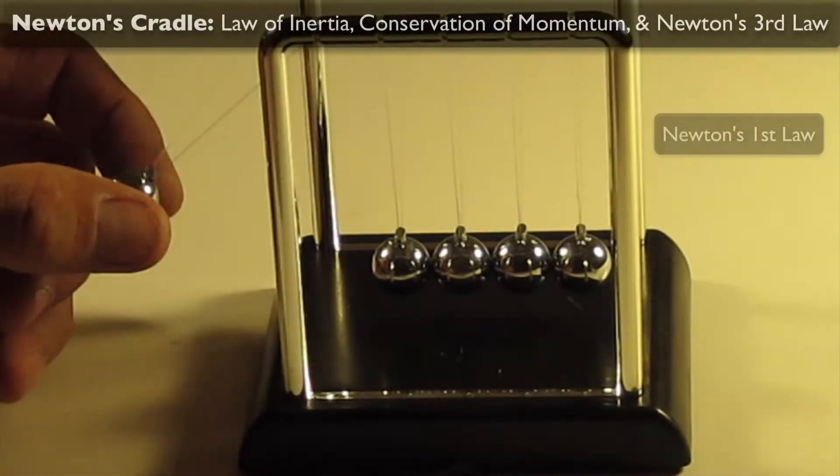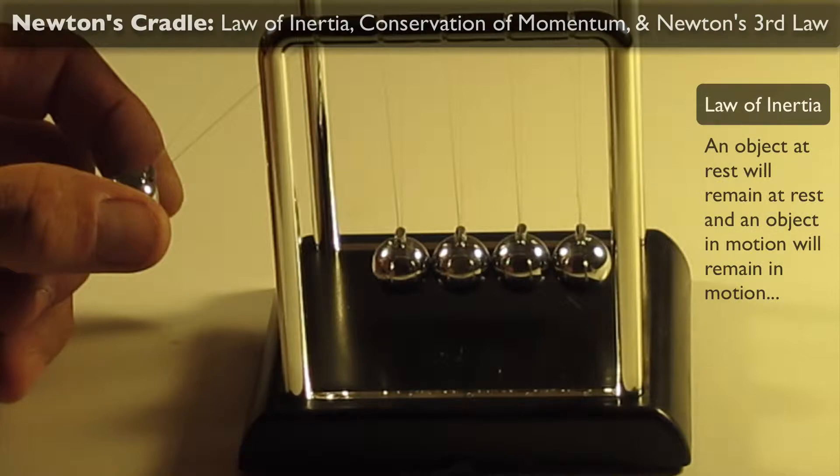Welcome to Mr. Scott's video lesson on Newton's Cradle. Newton's first law, also called the law of inertia, says that an object at rest will remain at rest, and an object in motion is going to remain in motion unless acted upon by an outside force.